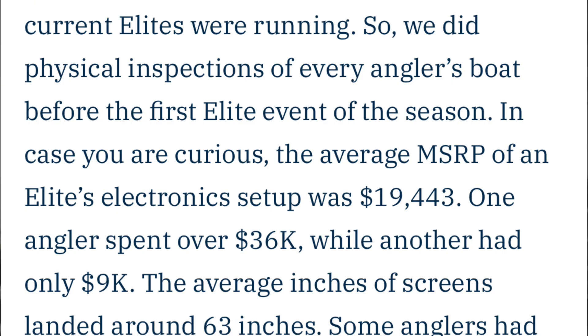During this same study, Bassmaster found the average MSRP of an elite electronic setup was $19,443. One angler spent over $36,000 while another had only $9,000. The average screen size was around 63 inches, and some anglers had five live transducers. Having $40,000 to $50,000 worth of electronics is just unimaginable.